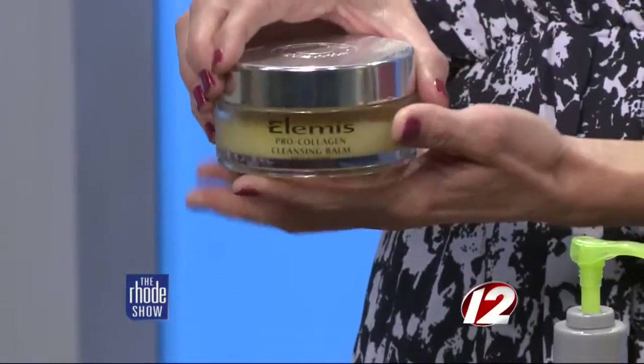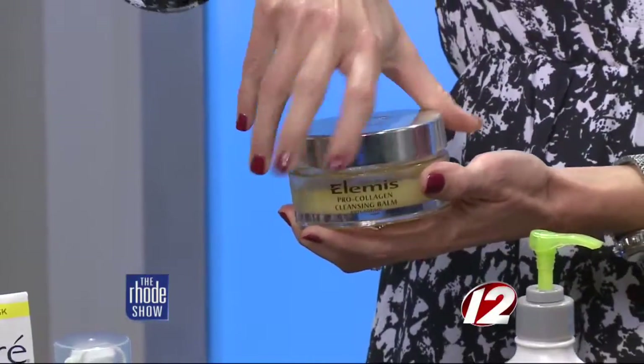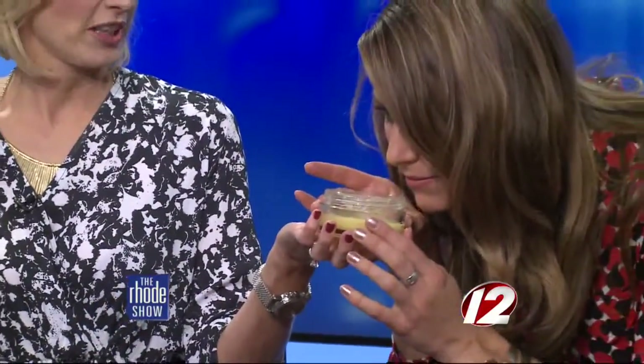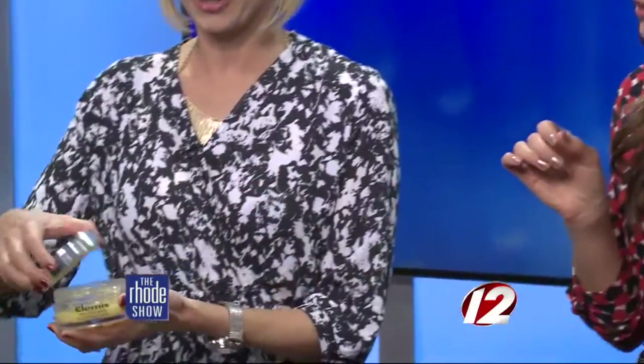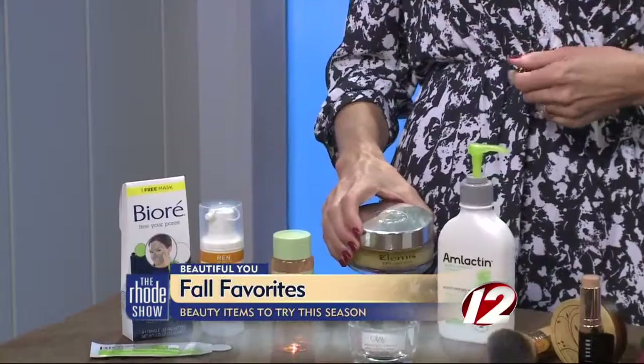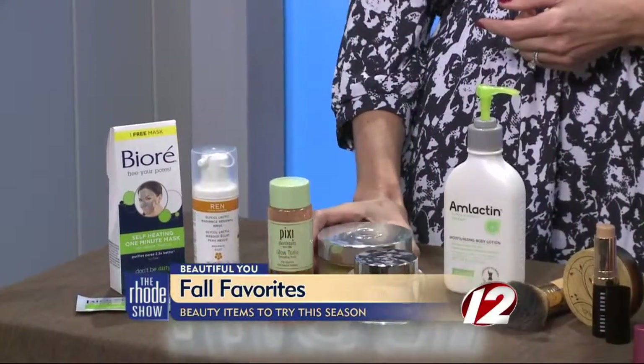First I want to talk about this cleanser. It's by Alemis — it's a balm cleanser, which is really great for the cooler months. When I use this, it's like I'm in a spa. It smells wonderfully; it's like a little treat every time I use it. And it does a really good job of cleaning your face without drying it out, so it stays very hydrated. That's what we need around this time.